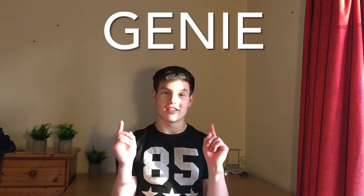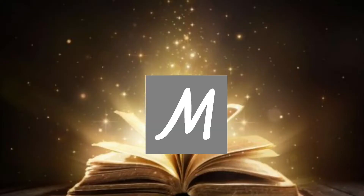So without much more dramatic build up, let me reveal to you the name of this holy grail of GCSE maths websites — and that is Maths Genie. Of course there's going to be a link in the description to this website. And there are two main parts of this website which make it so fantastic.